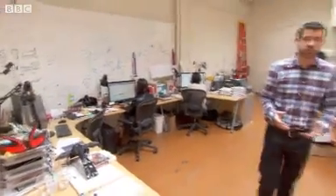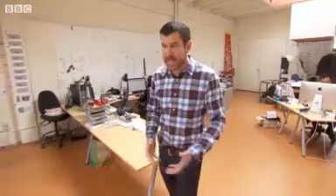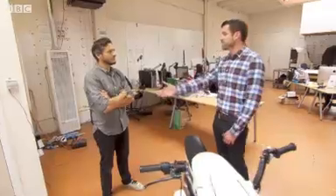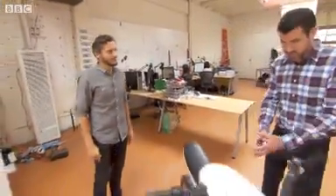When we talk about vehicles of the future, many people immediately think of replacing the car. But in many parts of the world, the predominant form of transport is actually a bike — so how can we make those better? That's something Lit Motors is looking at. Ryan, you're part of the team — nice to meet you. Can you describe this bike to us?